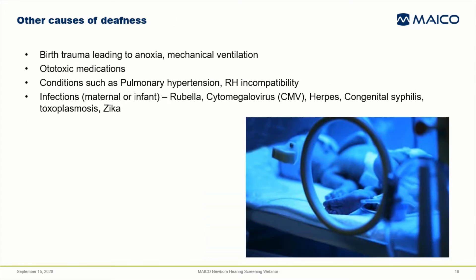Other causes of deafness are birth trauma that causes anoxia or lack of oxygen and the need for mechanical ventilation, ototoxic medications, other conditions such as pulmonary hypertension, RH incompatibility. Some maternal or infant infections such as rubella, cytomegalovirus, and others can cause hearing loss at birth and are also associated with progressive hearing loss. This means that the baby may be born with typical hearing and pass the hospital screening, but the hearing loss develops in the following months due to these conditions.